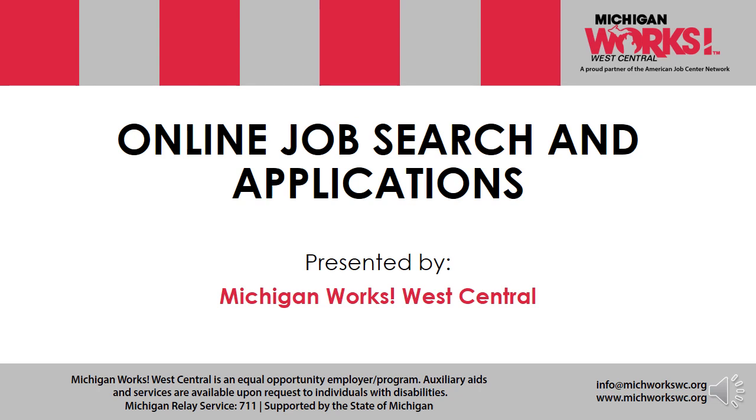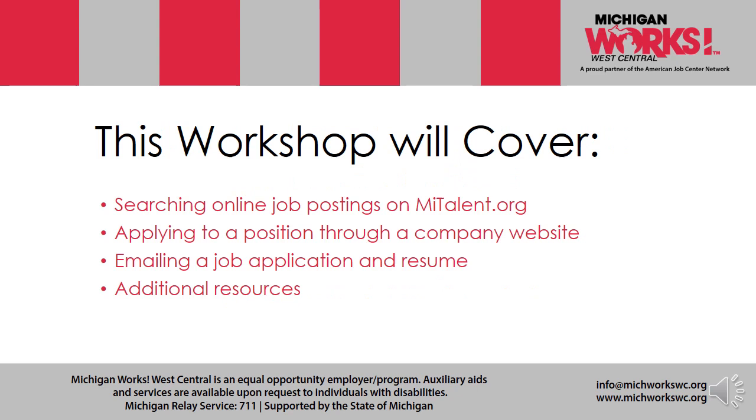Hi, my name is Don Palmer. I'm a talent specialist here at Michigan Works West Central. I'm going to be going through the workshop today: online job search and applications with you. This workshop will cover searching online job postings on mytalent.org, applying to a position through a company website, emailing a job application and resume, and additional resources.